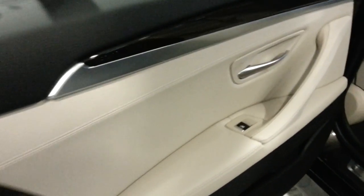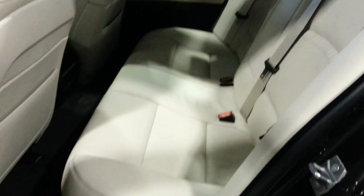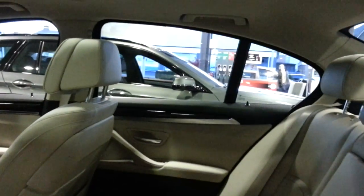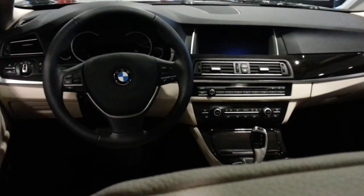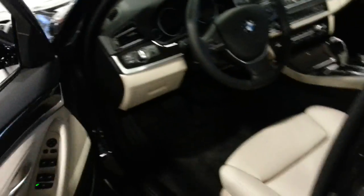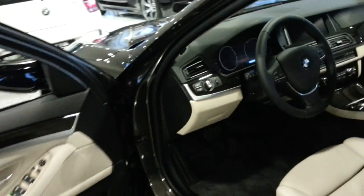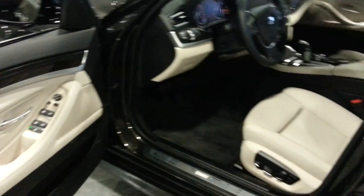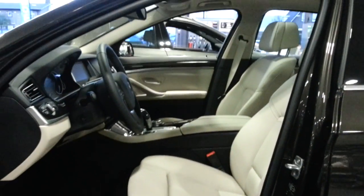Full leather interior. This car has 245 horsepower and 350 Newton meters of torque. The 535i still looks like a 6-cylinder engine.